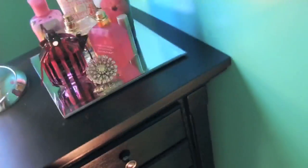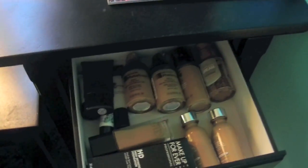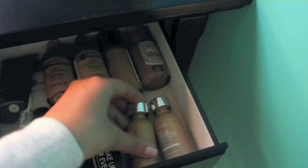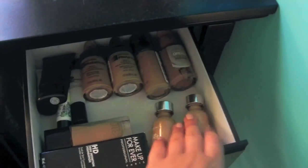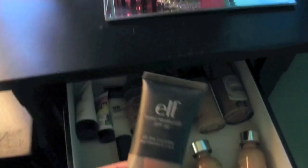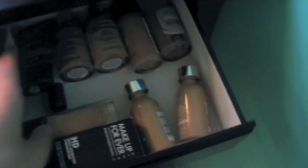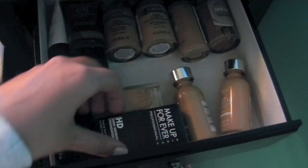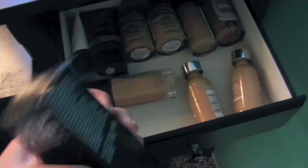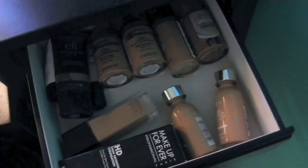I grabbed another light so you can see better over here. This drawer is foundations: some Photo Ready, Colorstay, Maybelline Dream Liquid Mousse, my fave True Match from L'Oreal. I've got some primers back here — I don't really use primers that much. A tinted moisturizer from ELF, Maybelline Fit Me, and Makeup Forever HD — still in the box with the receipt because I don't think it's my shade.